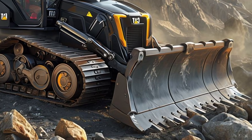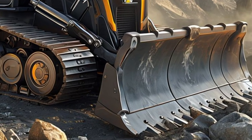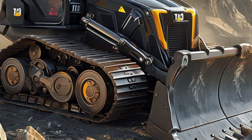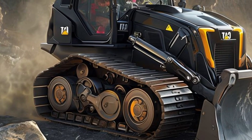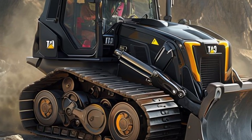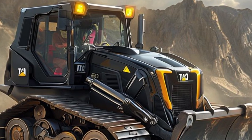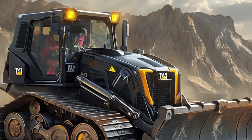Safety has also been a major focus in the design of this bulldozer. With built-in cameras, proximity sensors, and real-time monitoring, operators have greater awareness of their surroundings. The advanced braking system and automatic shutdown features add extra layers of protection, ensuring that both operators and job sites remain safe.